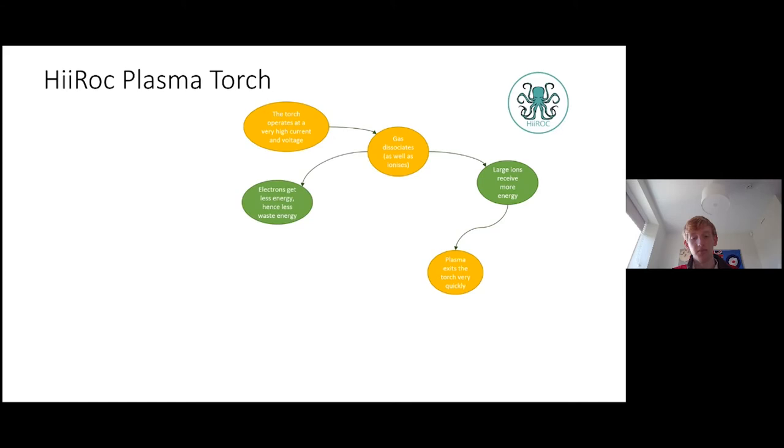Proportionally, less energy is given to the electrons. This energy cannot be reclaimed and ultimately causes the torch to heat up. So by reducing this amount of energy, we reduce wasted energy, improving the overall efficiency of the process.